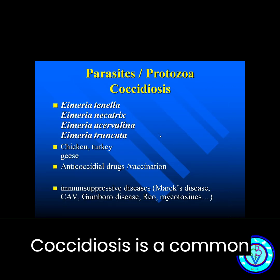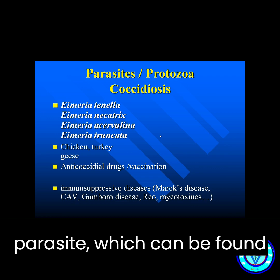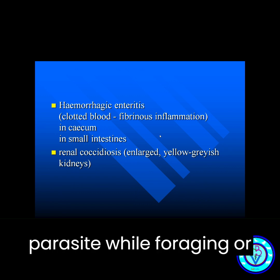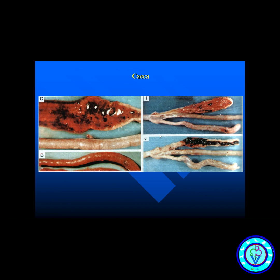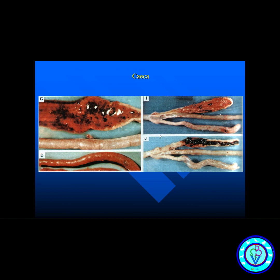Coccidiosis is a common parasitic disease that affects chickens. It is caused by the Eimeria parasite, which can be found in contaminated soil and feces. Chickens can become infected by ingesting the parasite while foraging or drinking contaminated water. Symptoms include diarrhea, decreased appetite, weight loss, and reduced egg production.